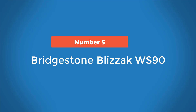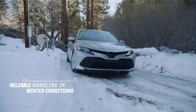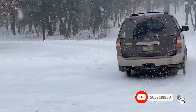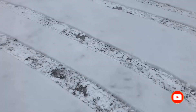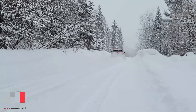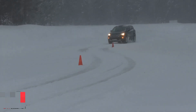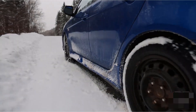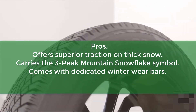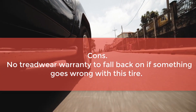Number 5: Bridgestone Blizzak WS90. The Blizzak WS90 is one of the market's finest snow and ice tires. Its soft tread compound is one of the major reasons why this tire is so dependable in harsh wintry conditions — the compound doesn't let the rubber harden up at sub-zero temperatures, thereby enabling this model to offer supreme winter traction. Multi-cell technology further enhances this tire's snow performance by trapping snow within the treads to generate added friction on frozen roads. The 3PMS symbol on the tread certifies this model's impeccable snow credentials; awarded by EU authorities, this emblem can only be seen on tires that have met the rigorous strict criteria for dependable snow performance. Thus you can count on the WS90 to perform reliably on snow. Pros: offers superior traction on thick snow, carries the 3-Peak Mountain Snowflake symbol, comes with dedicated winter wear bars. Cons: no treadwear warranty to fall back on if something goes wrong with this tire.